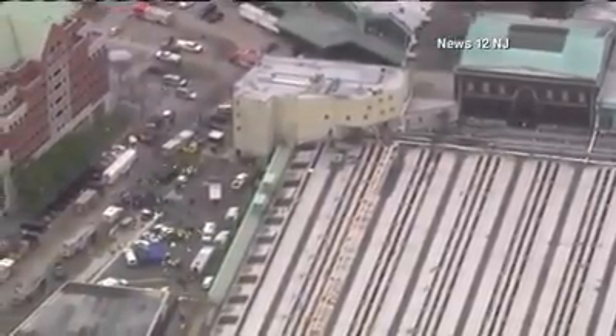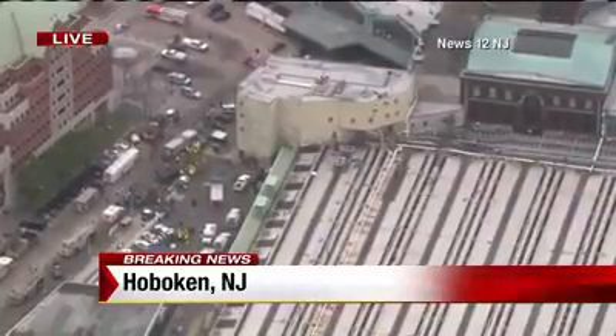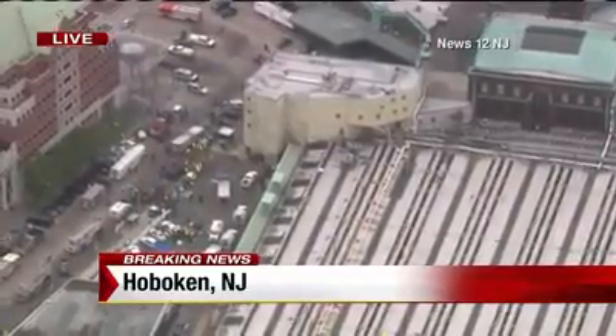Getting details right now. What do you have recently, Janice? Well, Cheyenne and Christy, the word we are getting right now is that more than 100 people were injured because of this train crash.